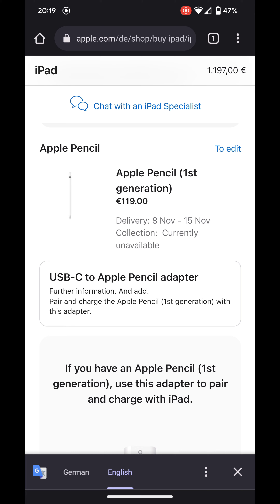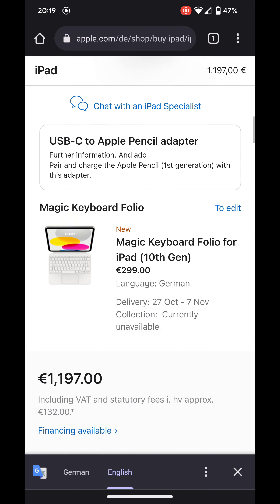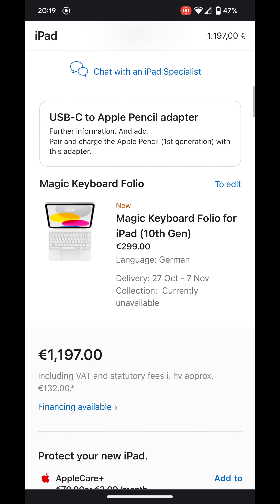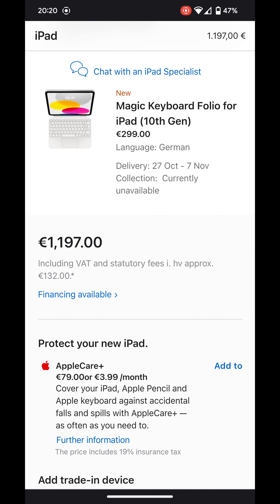You have to pay extra money, and it's extra packaging. Apple claims to care about the environment by removing the power adapter from iPhone packaging, but here they're shipping an extra item in the package. It shows Apple doesn't really care about the environment — it's just about the money. And of course the Magic Keyboard costs 300 euros.